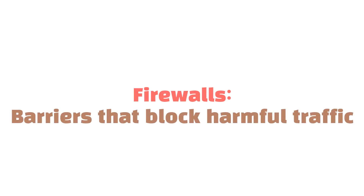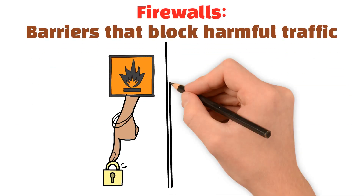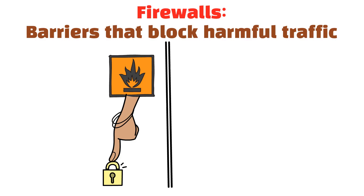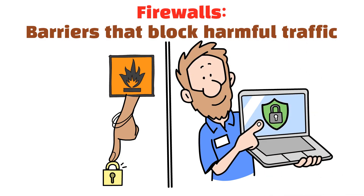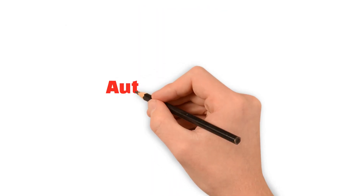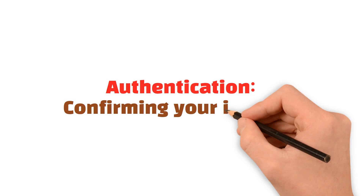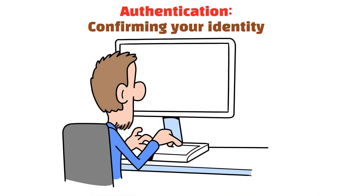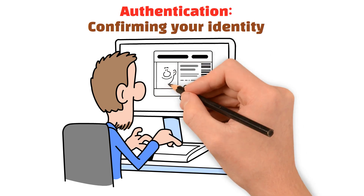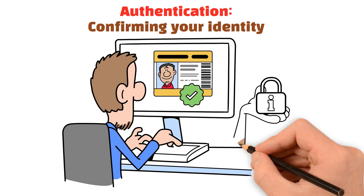Second, we have firewalls. Think of a firewall as a security barrier — it's like a castle wall that protects your network, monitoring and filtering out dangerous or suspicious traffic from entering. And finally, authentication. This is how systems confirm your identity. Multi-factor authentication is the gold standard here. It's like using two keys to enter a vault — even if someone steals one key, they still can't get in without the second.